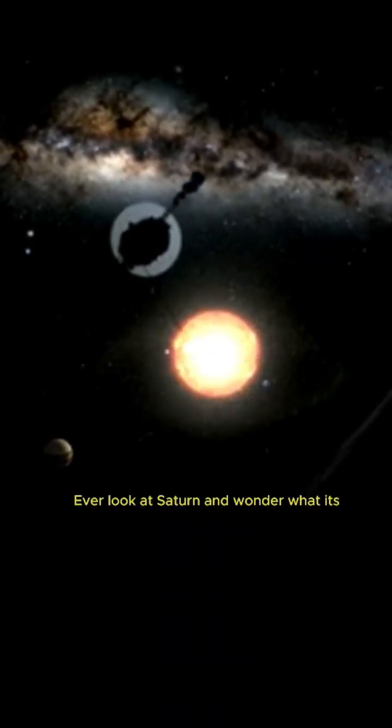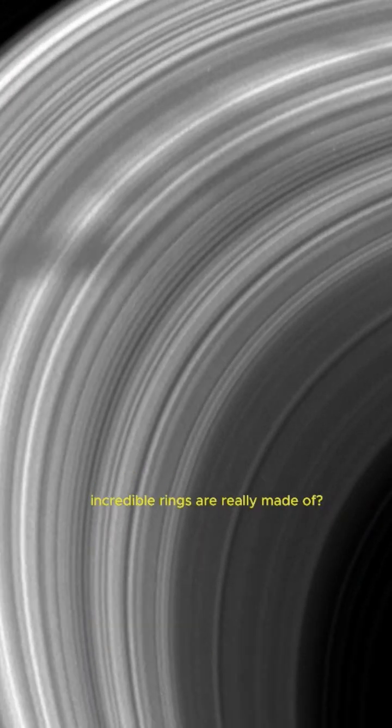Hey space fans! Ever look at Saturn and wonder what its incredible rings are really made of? You might think they're solid, like a giant hula hoop, but the truth is way cooler.